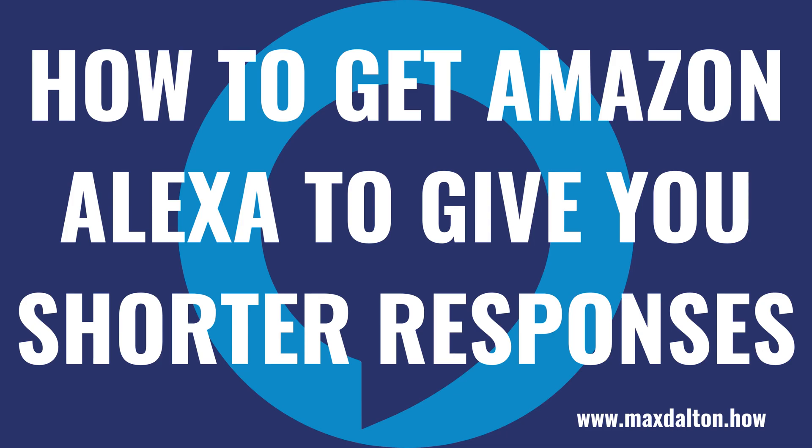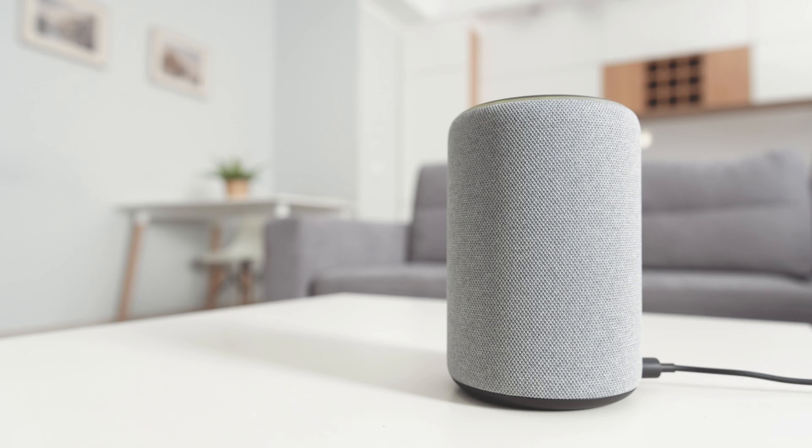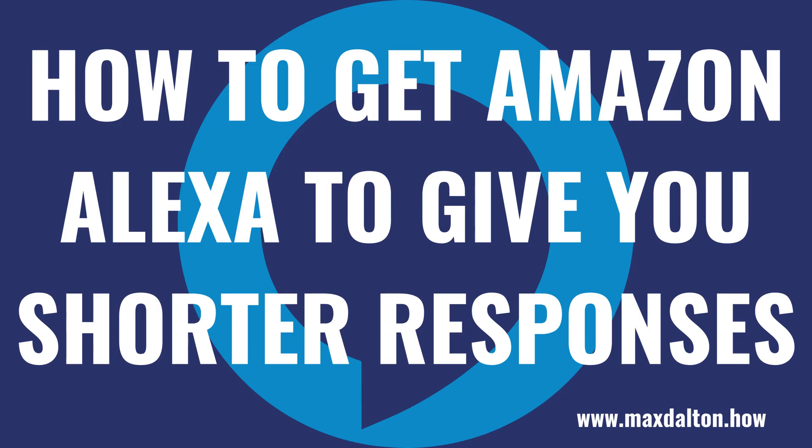What's up everyone. I'm Max Dalton, and in this video I'll show you how to get your Amazon Alexa to give you shorter responses. Amazon Alexa devices are great for playing music and giving you quick access to information. However, sometimes Alexa can take a while to get to the point. Thankfully, if you'd prefer that Alexa kept her responses shorter and more concise, you can change your settings to get shorter responses going forward. Now let's walk through the steps to get your Amazon Alexa to give you shorter responses.